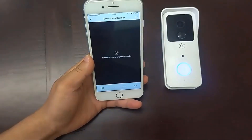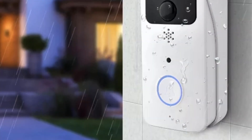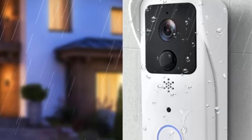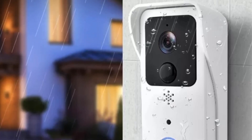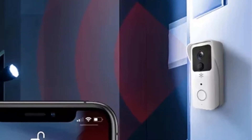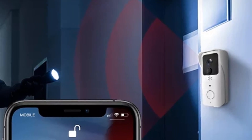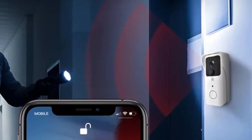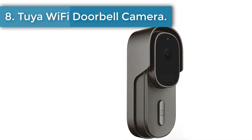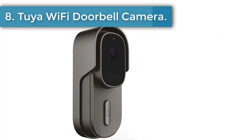The doorbell is weatherproof for bad weather conditions. It requires two 18650 rechargeable lithium batteries. When using AC/DC 12 to 24 volts input, please make sure the batteries are placed inside the doorbell — the AC/DC 12 to 24 volts is only used to charge the batteries, not to power the doorbell directly.